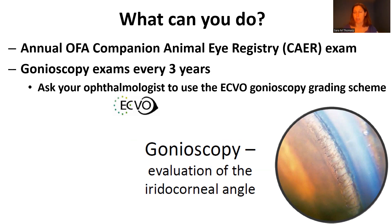We suggest gonioscopy every three years. To get the most detailed information, I would ask your ophthalmologist to use the ECVO gonioscopy grading scheme, which has a thorough presentation of how to grade the iridocorneal angle. They use the entire iridocorneal angle — not just one quadrant or area. The more information we have about pectinate ligament dysplasia in Bouviers, the better we can make recommendations regarding breeding.